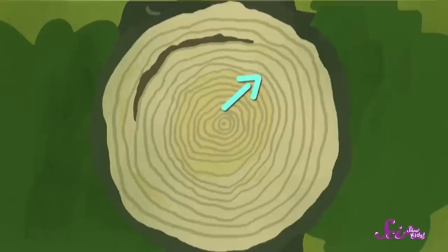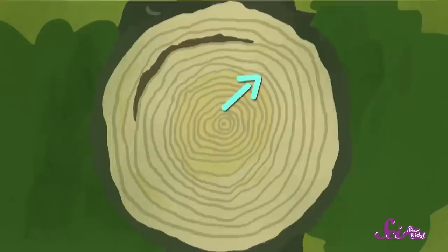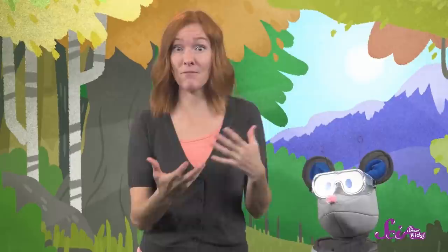And then the rings get wider on one side. So just when the tree was starting to grow up, something started pushing on it, and it leaned to one side. So it grew thicker on that side to help support itself. And then there are a few thin rings right after that. And then our tree evened out and grew some nice, thick, even rings. Maybe some other trees had been pushing it aside and crowding the sunlight. And then maybe they fell down, so our tree finally had all the sunlight it needed.